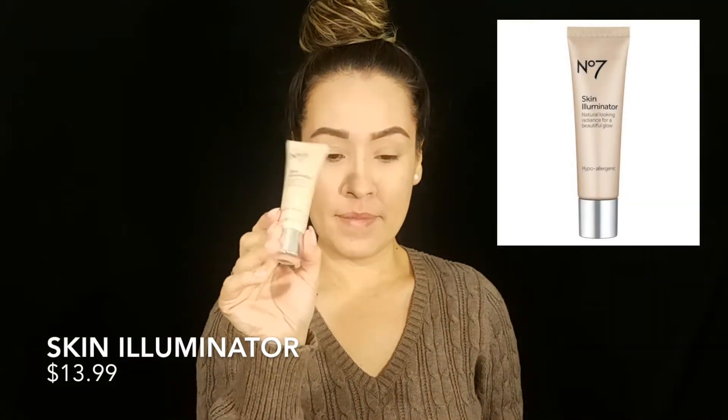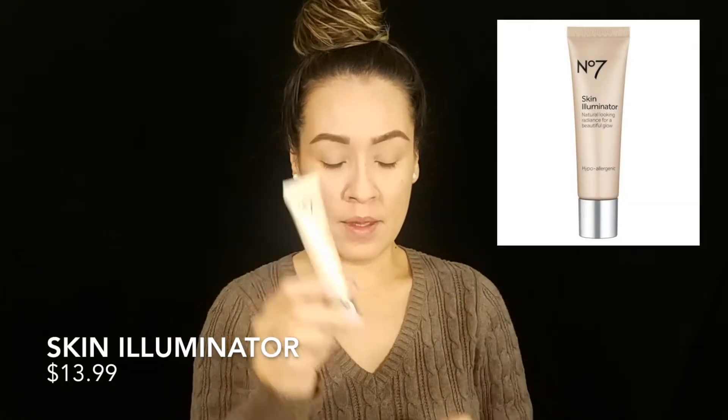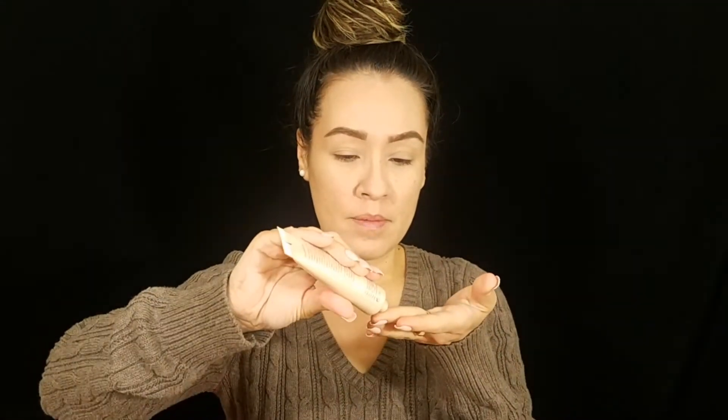I couldn't find any brow products so I just did them off camera. Next I'm going in with the Skin Illuminator on my cheekbones and anywhere I'll apply highlighter. This product can be used three ways: as a primer before foundation, mixed in with your foundation, or applied for luminosity on the cheekbones — which is what I'm doing right now.